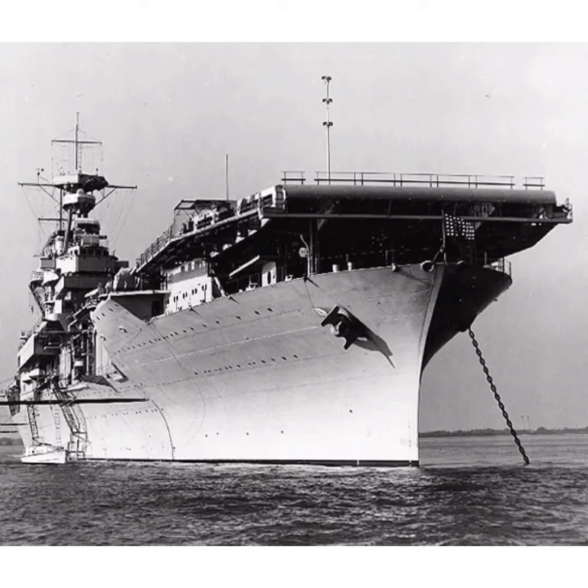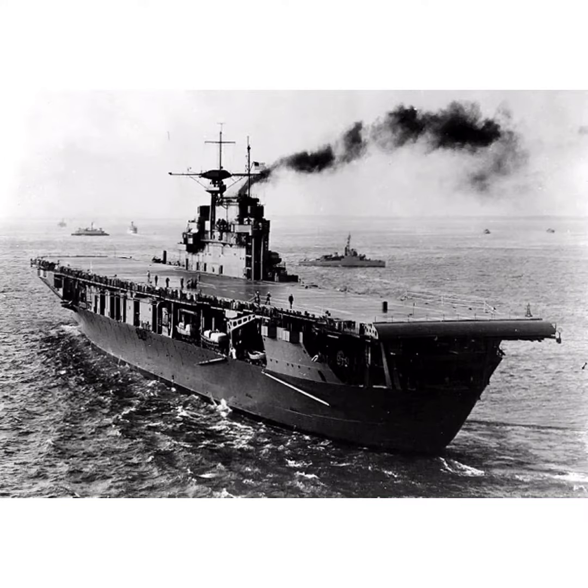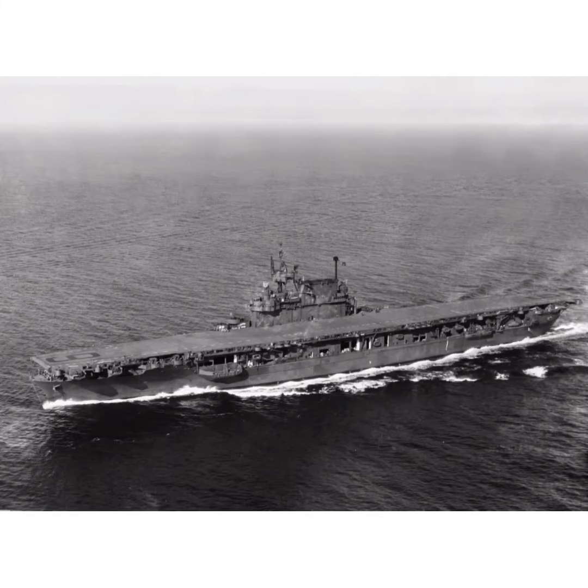Hello everyone, it's Musashi 30. Today I'm talking about the Yorktown class carriers. The Yorktown class carriers were a set of three aircraft carriers: the Yorktown, Enterprise, and Hornet. Only the Enterprise would survive the war.